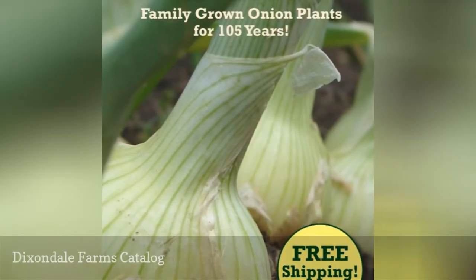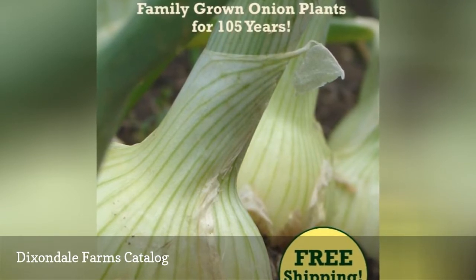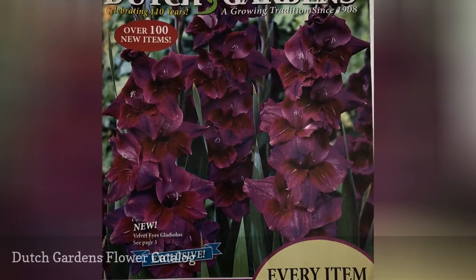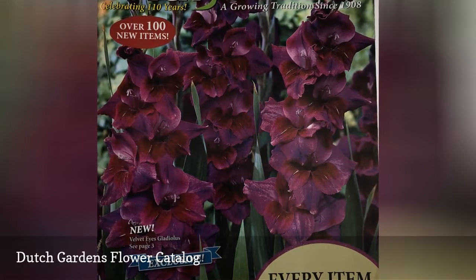Dixondale Farms has a seed catalog available. They specialize in onions and have a wide variety of onion and leek bulbs available for purchase. Dutch Gardens has a free flower catalog available that includes their bulbs, flowers, and fruit plants.